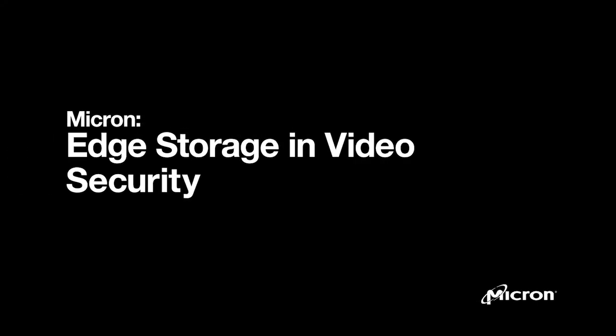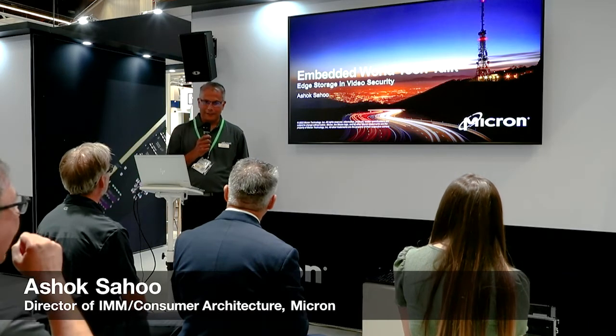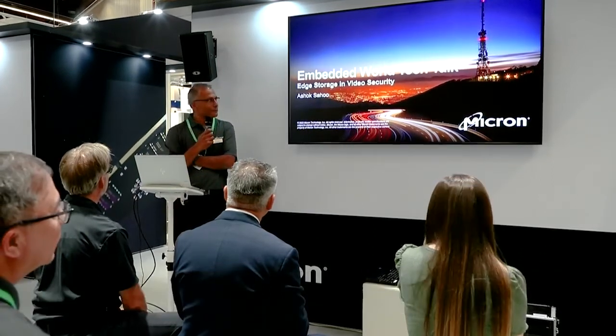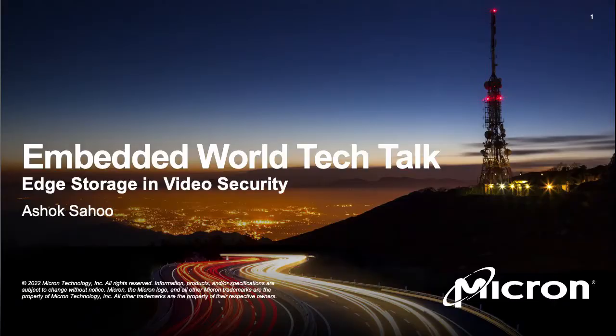Hello, good afternoon. My name is Ashok Sahu and I'm a system architect with the embedded business group in Micron. I'm going to take the next 10 or 12 minutes to talk about edge storage in video security.